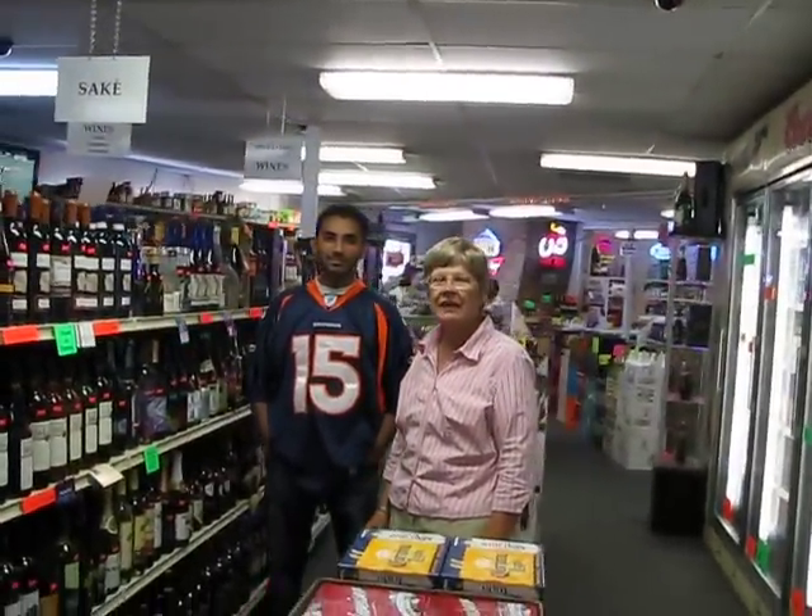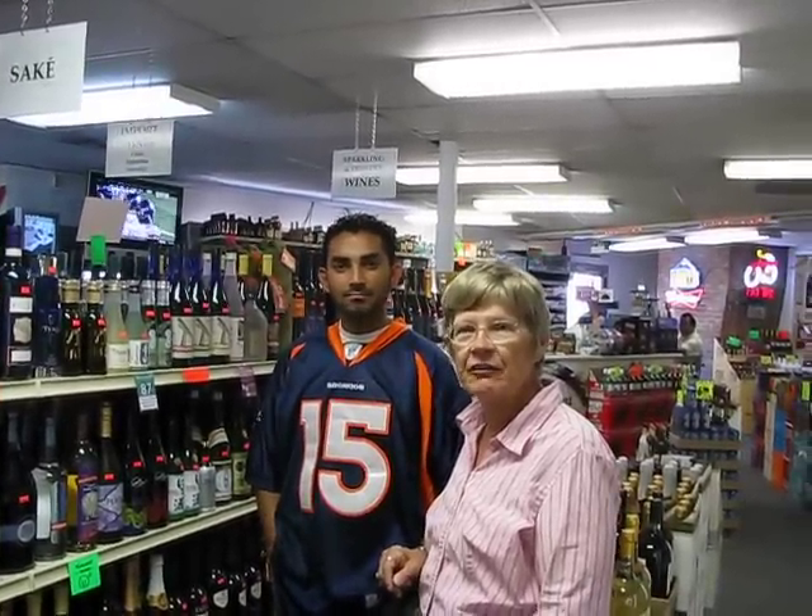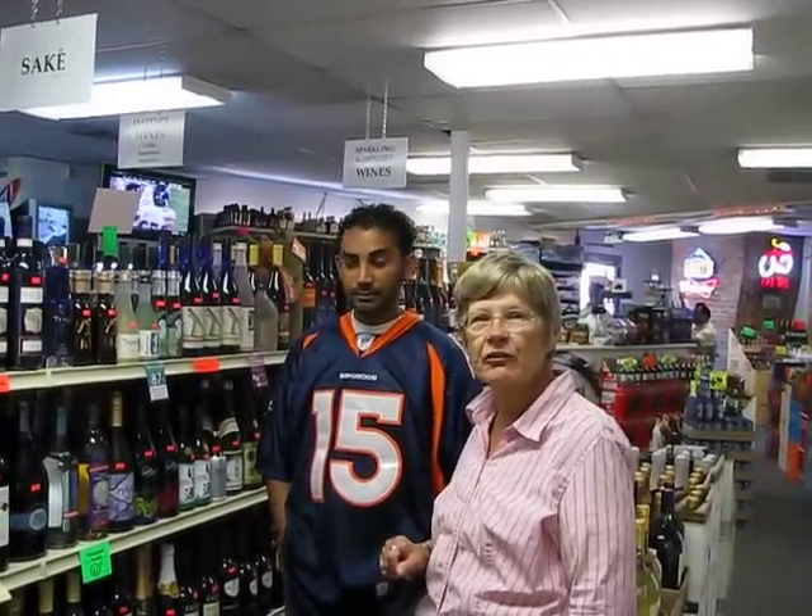Hi, everyone. It's Hava from Aaron's Jewish Books in Chedeca in the Mile High City of Denver. I'm here today with HP, the owner of J-Pad Liquors at 560 South Holly Street in Denver. It's in the same shopping center as our store.